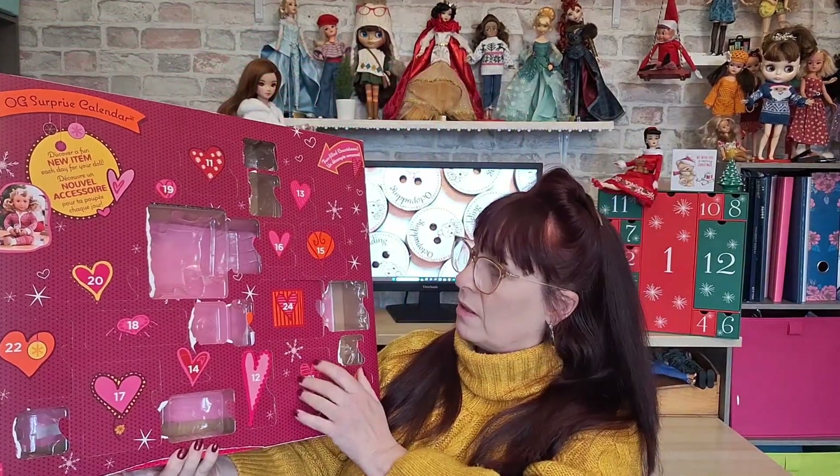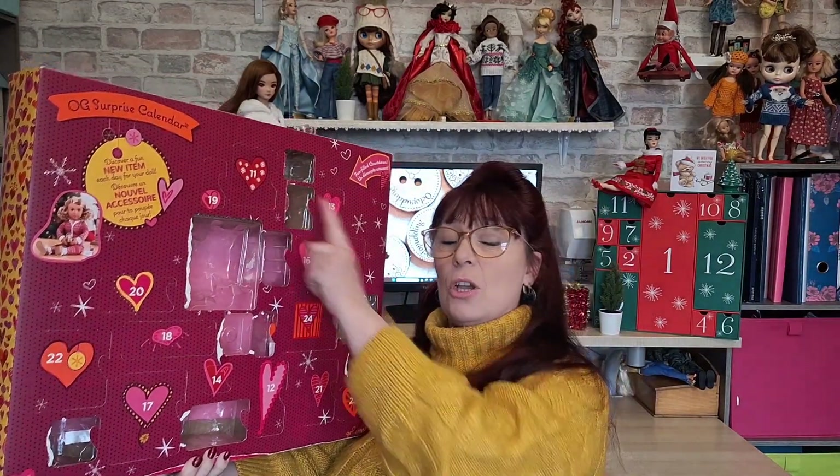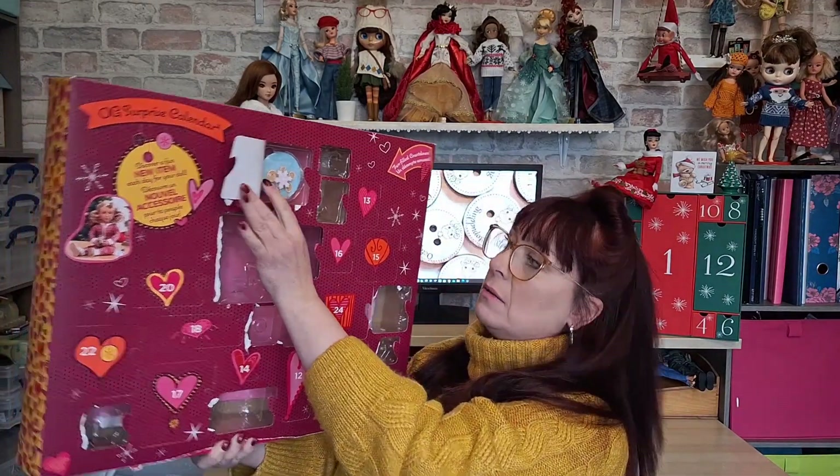So we were looking at day number 11 — where is day number 11? It's quite a big box. In the past when it's been a big one it's been shoes and things, so let's see. I'm not quite sure what it is. Can you see? I'm going to have to put it down — oh no, I can see it again, perfect. We are doing super well here.